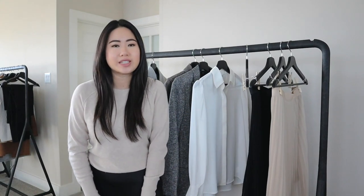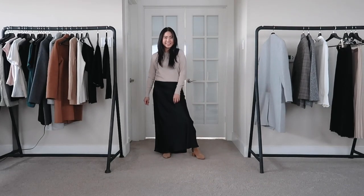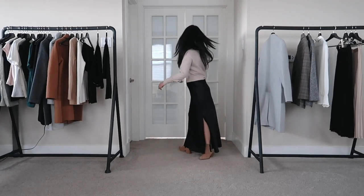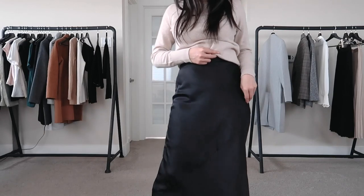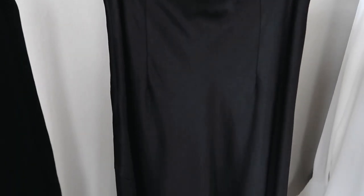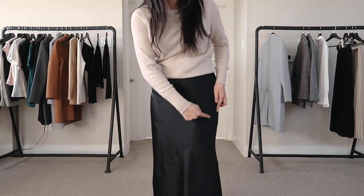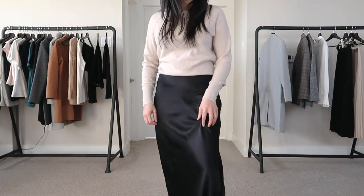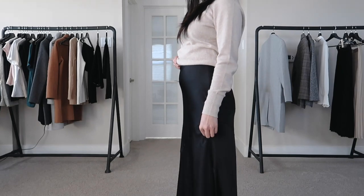Next up we have the high-waisted satin maxi slip skirt. This is supposed to be similar to the last skirt I tried on, but it's a maxi so it's a little bit longer and there is a slit on the side. Out of all of the skirts in this haul, this one is my least favorite. The fit feels really constrained — it's tight at the top and then kind of goes out at the bottom. It looks really nice on the website, which is why I got it, however the way it's made is a little awkward. There's a diagonal slit on the very front that kind of breaks up the skirt.